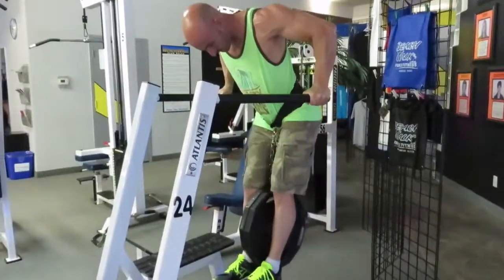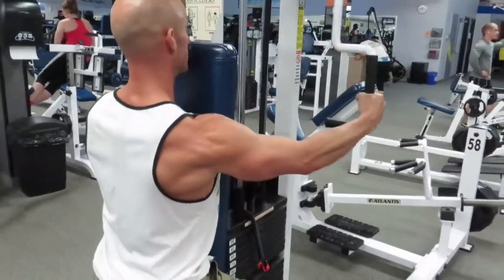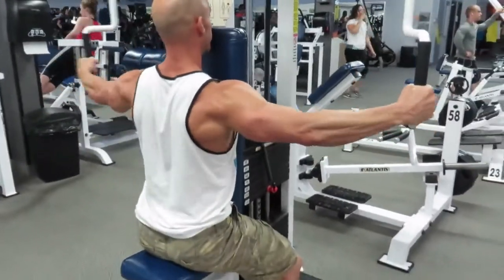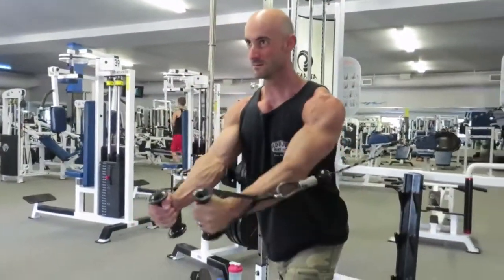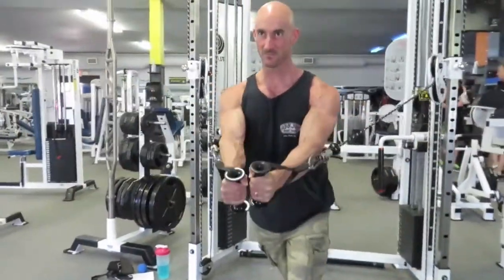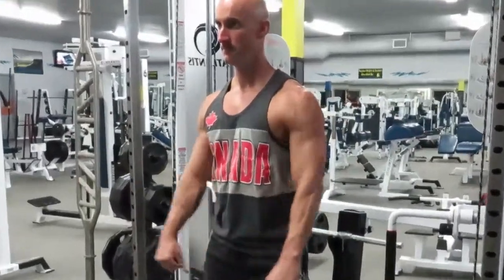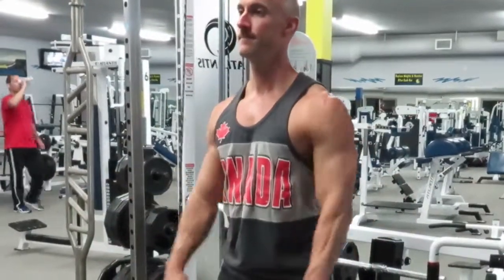I definitely recommend that you get your pump on and train in the 6 to 12 rep range. This is going to cause metabolic adaptations. This is where you're going to experience the greatest hypertrophy gains of both your type 1 and type 2 muscle fibers. I recommend that Heart Gainers spend maybe 60 to 70 percent of their training in this rep range.